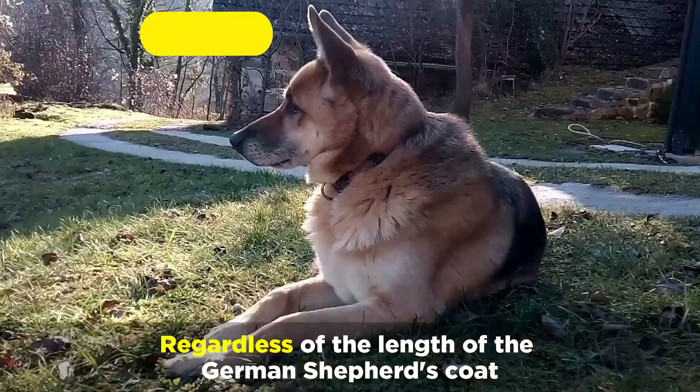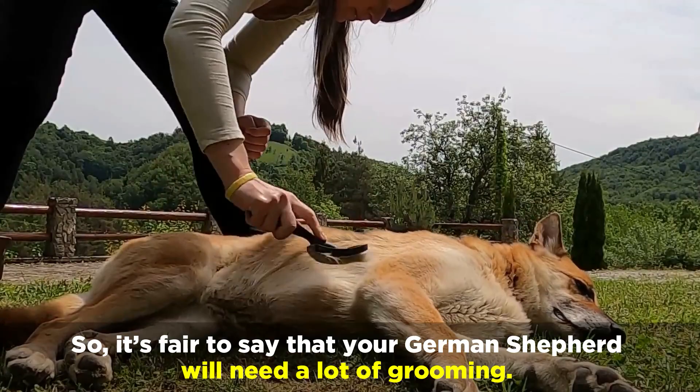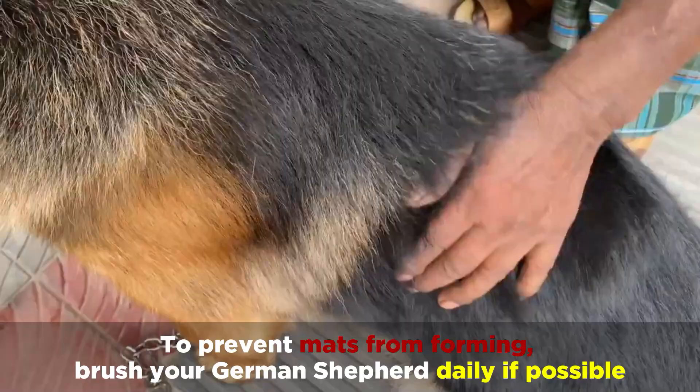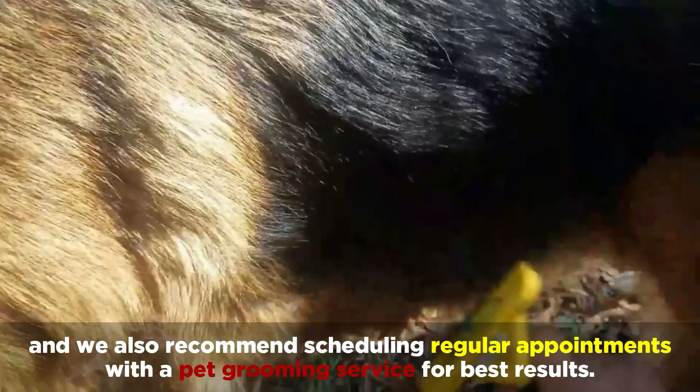Regardless of the length of the German Shepherd's coat, their fur is very likely to shed. Shedding will lead to matting, and matting will cause stunted coat length. So it's fair to say that your German Shepherd will need a lot of grooming. To prevent mats from forming, brush your German Shepherd daily if possible, and we also recommend scheduling regular appointments with a pet grooming service for best results.